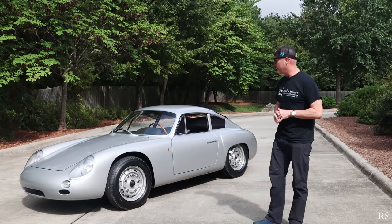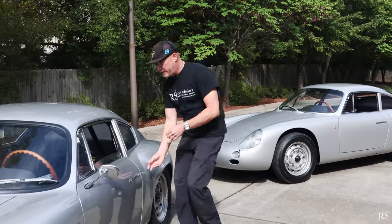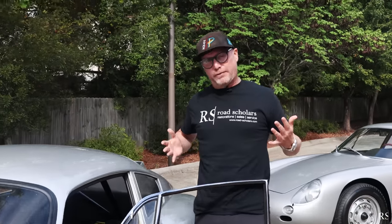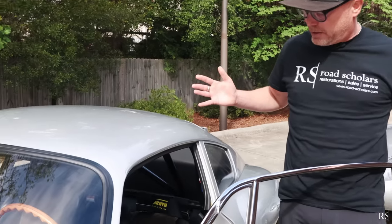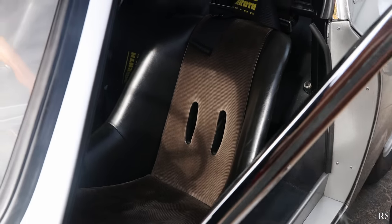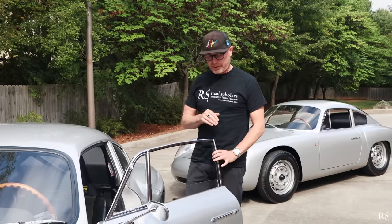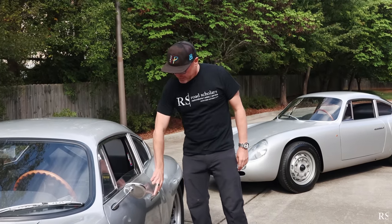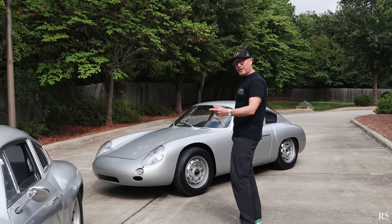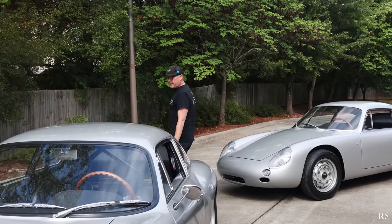Weight reduction was absolutely central to these cars — they are 300 pounds lighter than a stock 356 and 100 pounds lighter than a Reuter GT from the same era. Some of my favorite details: these cars were delivered with special modified GT seats featuring higher lateral sides, based on the aluminum GT seats from the speedster GT coupe, to keep drivers from sliding around. If you were here to swing one of these doors, you'd be really impressed by how light they are. The push-button door handles that made the Zagato Abarth GTL so popular were also found on the Gmünd coupes.